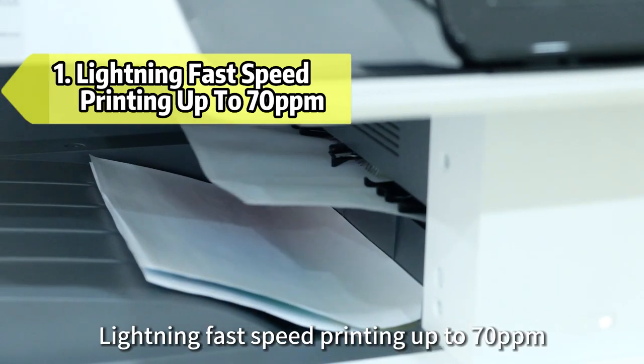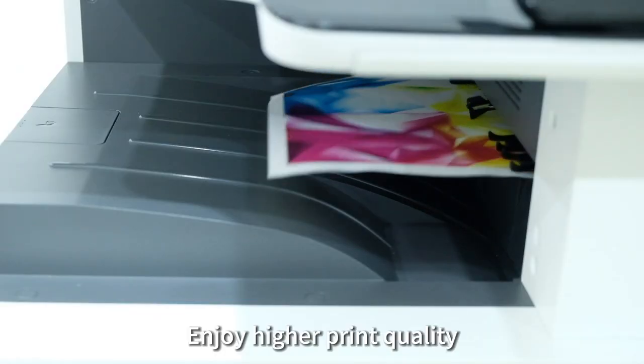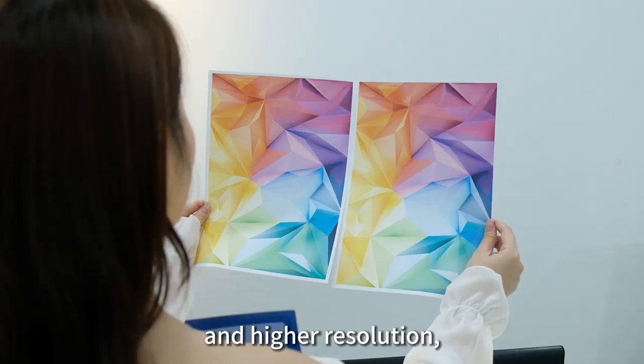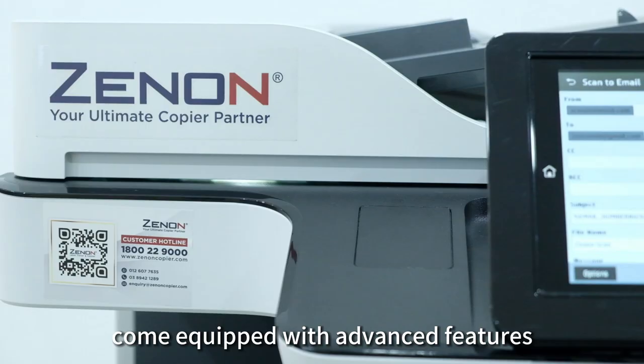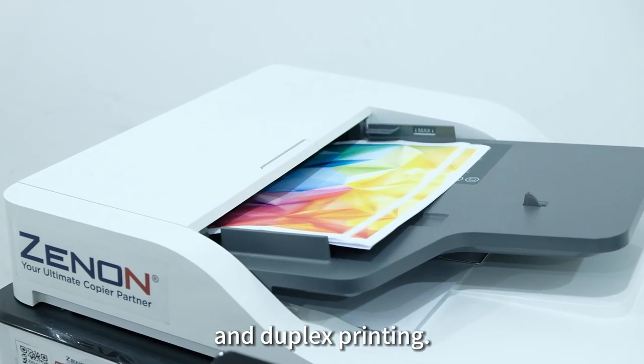First, Lightning Fast Printing — up to 70 ppm. Second, Fast Perfect Color Printing. Enjoy higher print quality with more accurate color reproduction and higher resolution, ensuring your documents look sharp and professional. Complete with advanced features such as scanning, automatic document feeding, and duplex printing.